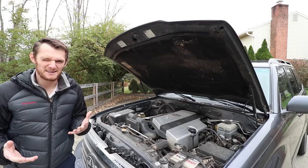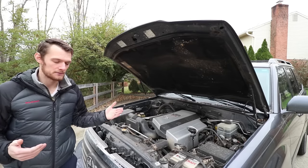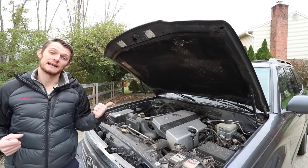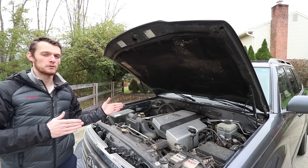Let's start with the easiest comparison: engines. Everyone wants to know what engine is in the vehicle for each model year. Well, all 100 series Land Cruisers had the 4.7 liter V8 engine, and this was a departure from the six-cylinder that the 80 series had, which was the previous generation.